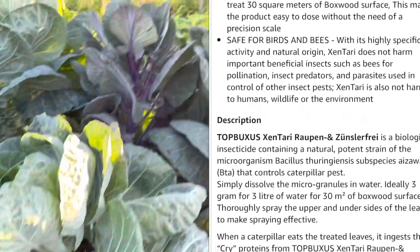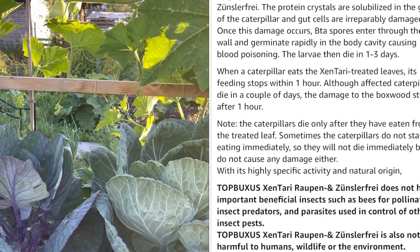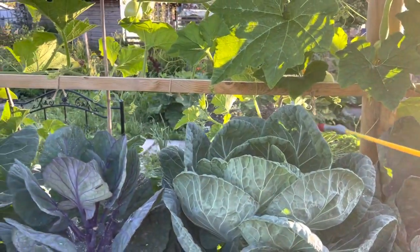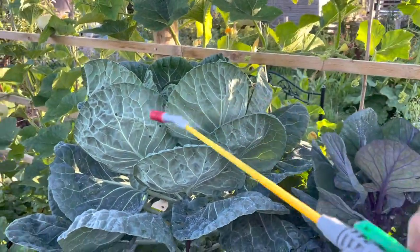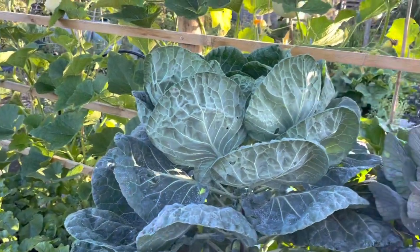The final pest is whitefly. As you can see I don't have a particularly bad whitefly problem this year — it was really bad last year. That's just often the way it goes. This year it's kind of manageable; there are a few about but it's not a big issue.